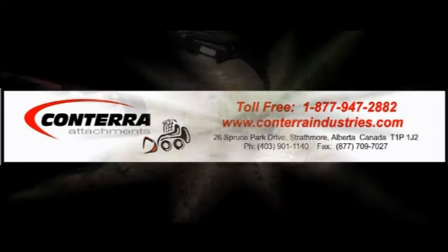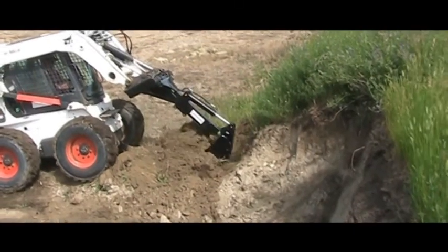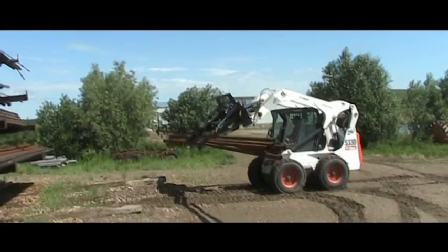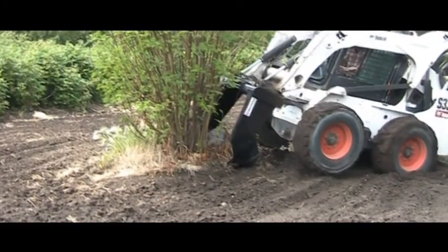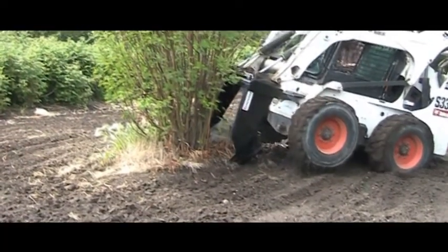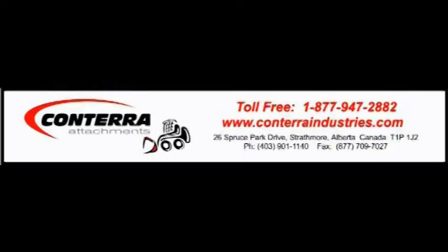Conterra is one of the largest manufacturers and retailers of skid steer and tractor attachments in Canada. Conterra offers hundreds of premium quality attachments for every make and model of skid steer, tractor, and ATV. Check out our huge selection of premium quality attachments at ConterraIndustries.com. Conterra Industries — we'll hook you up!